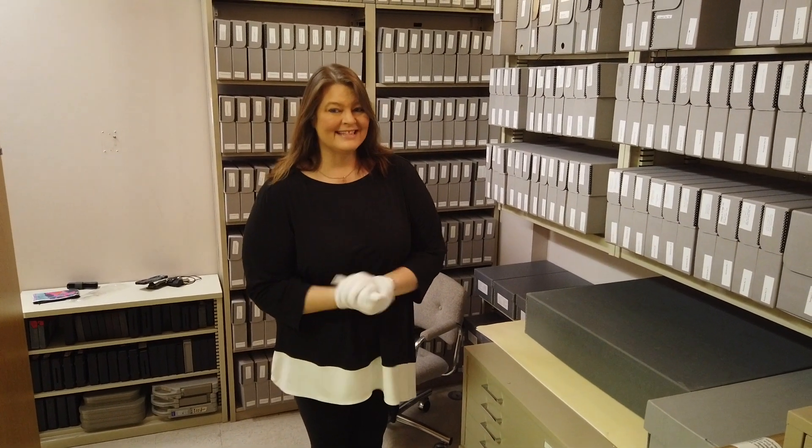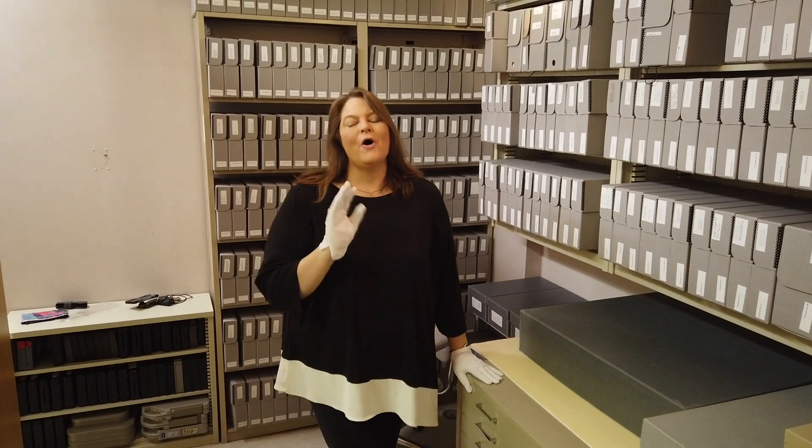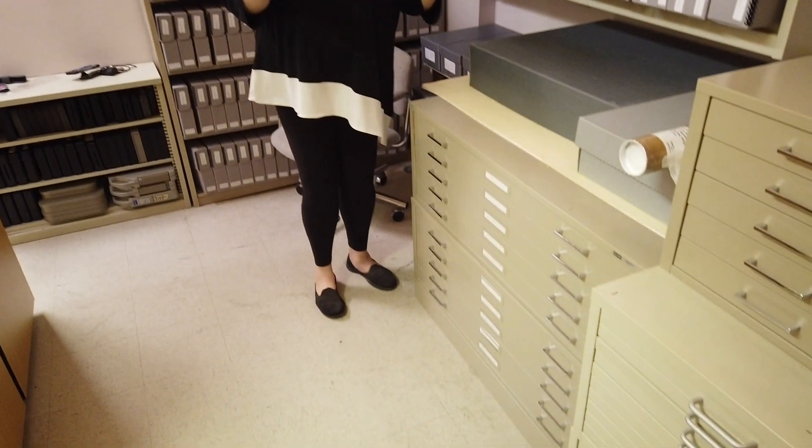Welcome back to the Graceland Archives. It's Angie and I'm here today. I'm going to show you guys some really fun oversized items. These are our oversized file drawers, and this is where we store everything that won't fit in a box.